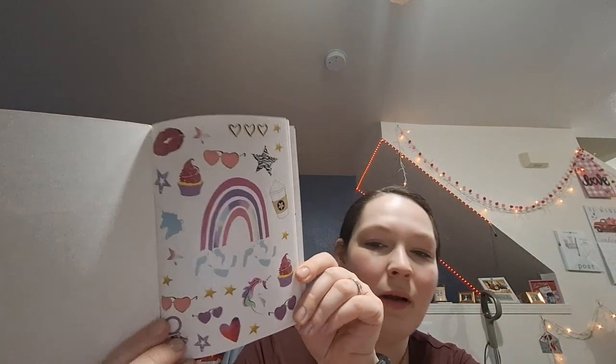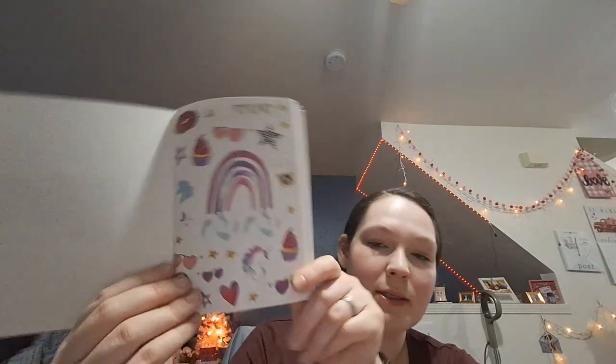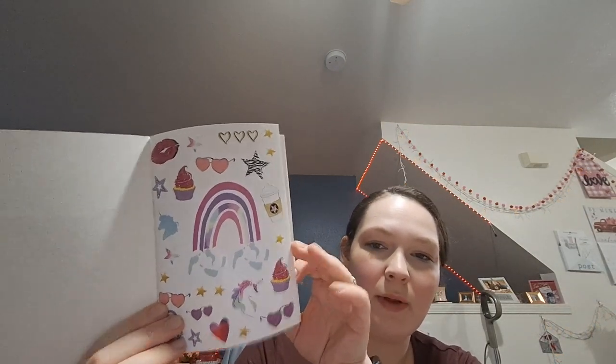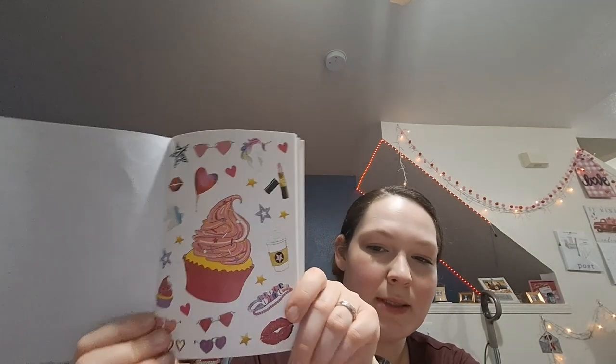I got some cute stickers — I've gotten these sticker books in the past but this is a new one I haven't gotten before. This is actually my favorite one of these sticker books. You get so many in here — I love the heart glasses and the coffee ones. There are so many similar ones in here.